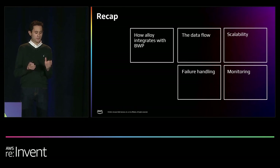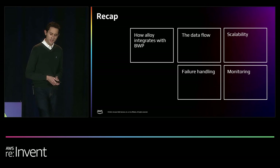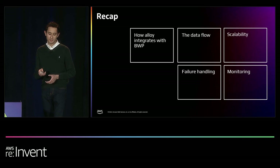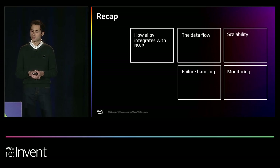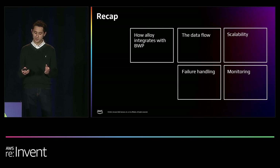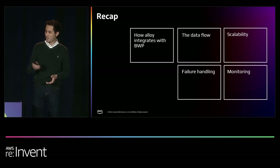To recap how we built the first ever app on the BuyWithPrime Marketplace: we used Amazon EventBridge to ingest the incoming data from BuyWithPrime and made heavy use of Amazon Managed Services to streamline our operations. We took a deeper look at how the data flow works behind the scenes, and addressed error handling, scalability, and monitoring. We've talked about the various ways that Alloy handles potential errors and how our system reacts to increases in network traffic.